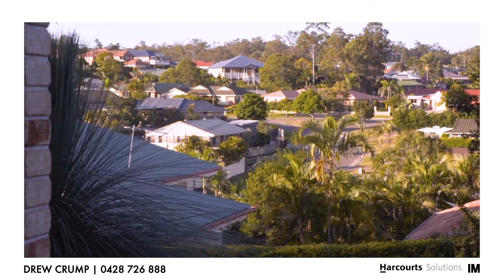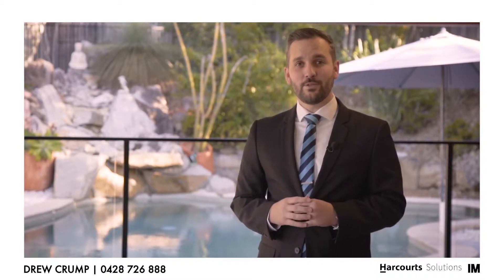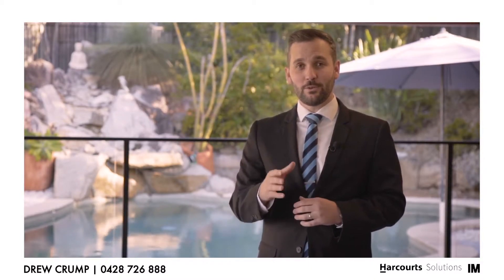As you can see, this beautiful home has been meticulously cared for by the current owners and you can move right on in. So give me a call today to arrange an inspection, or I'll see you at the open home on the weekend.